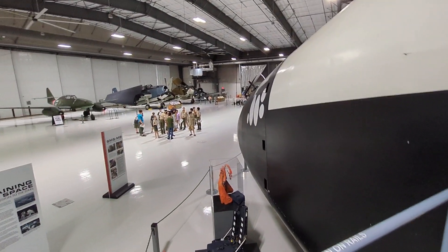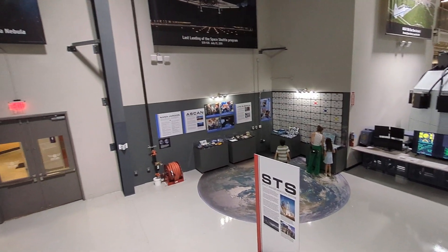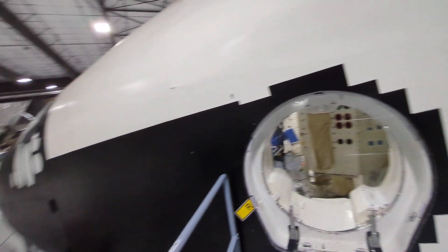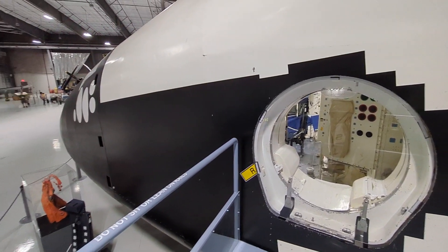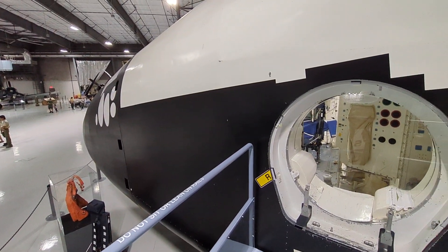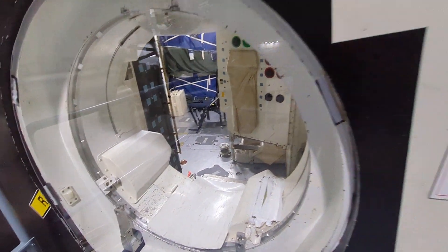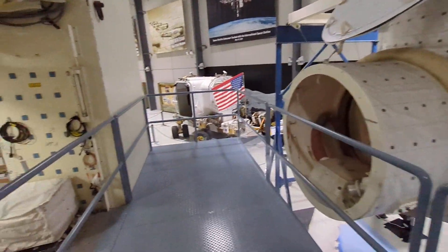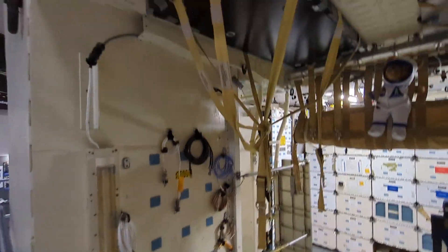Here we are at the Lone Star Flight Museum. We have the Space Shuttle Trainer here — it used to be at the astronaut training facility, or Space Vehicle Mockup Facility, at NASA Johnson Space Center. The astronauts used this for egress and ingress. I've never been this close to it.